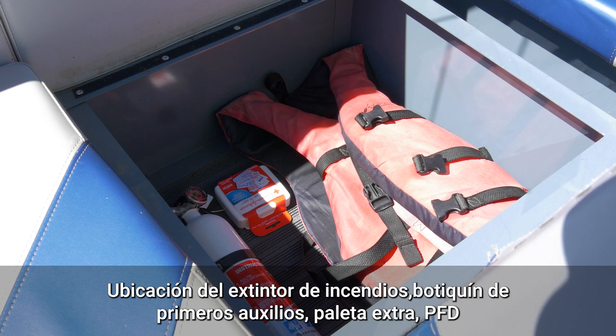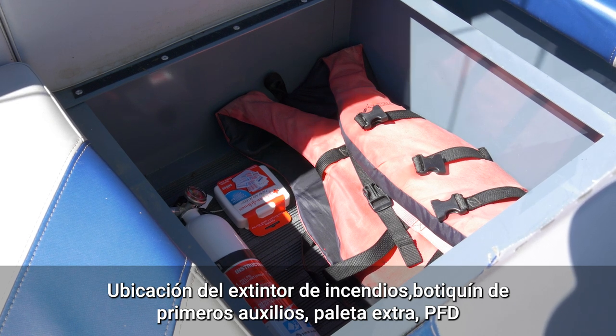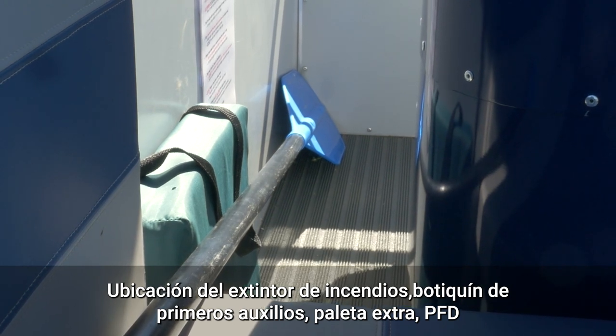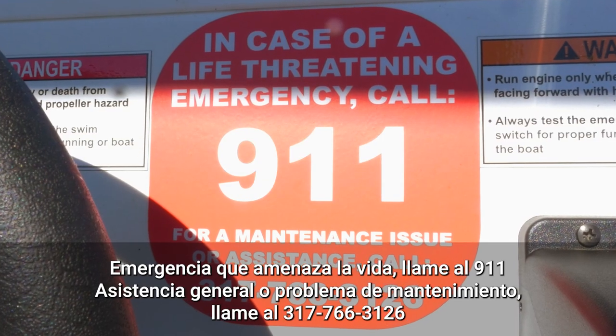Here is the location of the fire extinguisher, first aid kit, extra paddle, throwable PFD, and the boathouse phone number in case of emergency.